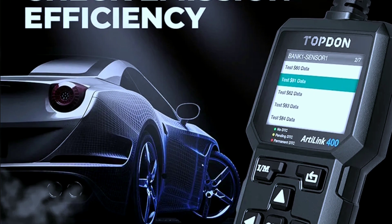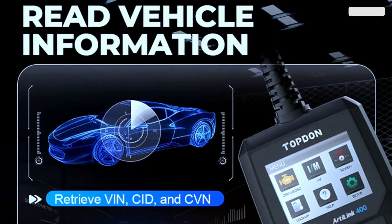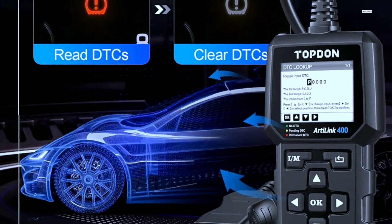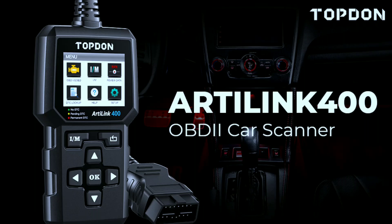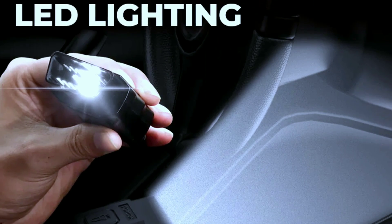In conclusion, the Topton L400 BD2 scanner proves to be a reliable and powerful tool for anyone looking to take control of their vehicle's diagnostics. Its features, ease of use, and practicality make it a valuable asset for both DIYers and professionals. If you're serious about maintaining your car's health, the Topton L400 is definitely worth considering.